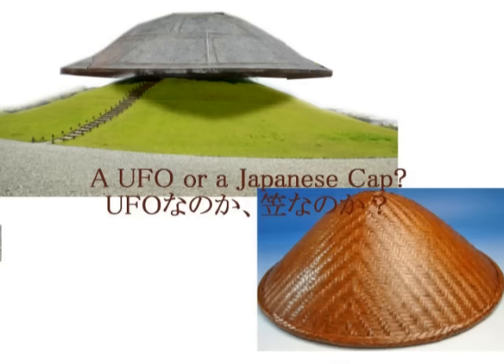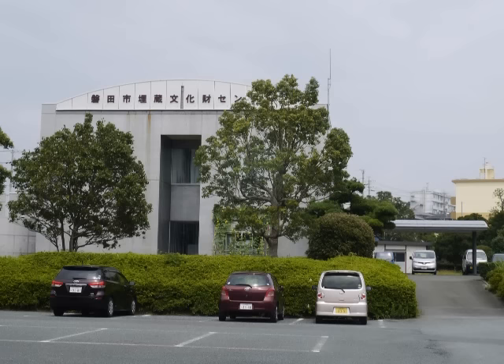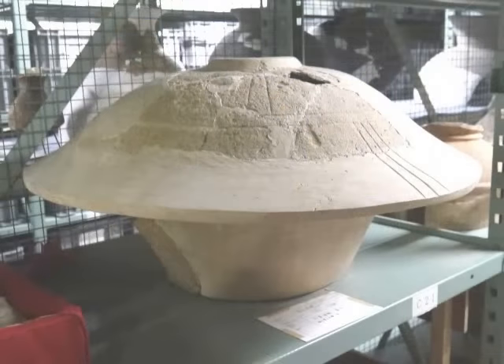傘かあるいはUFOかって言われた時にどちらを取るかという事実の選択ですよね。私はやっぱりこれはUFO、いわゆる円墳の上に乗っているUFOであると思います。誰かがこれは上のものはUFOだよと言っても私は素直にその方と前向きに同意いたします。